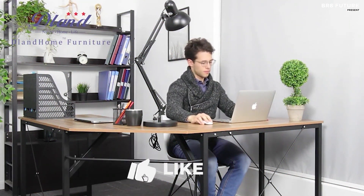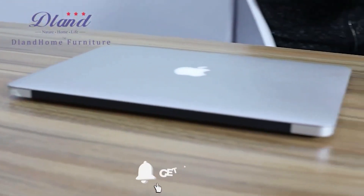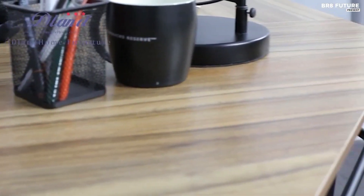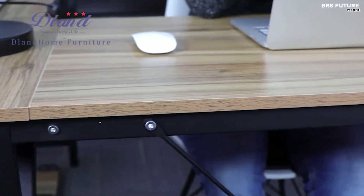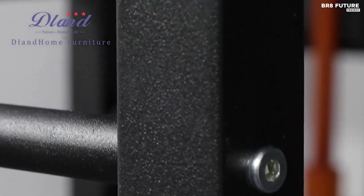The DlandHome L-shaped computer desk offers a spacious and sturdy solution for both work and leisure activities. Crafted from a double-wide solid wood particle board with an E1 grade environmental certification, it prioritizes durability and sustainability. Supported by heavy-duty powder-coated metal materials, the desk ensures stability for long-term use. Its generous dimensions provide ample space for various tasks whether it's working, studying, or gaming.